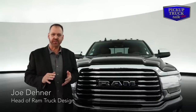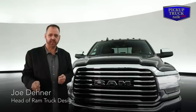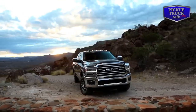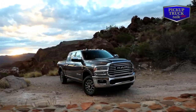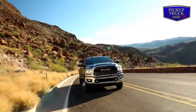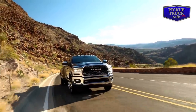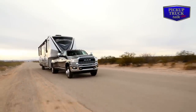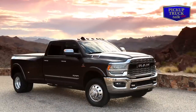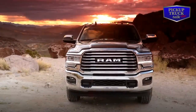With the all-new 2019 Heavy Duty Ram, we've been able to integrate function and capability, which our customers demand, into an all-new design. One of the biggest design challenges was we wanted to preserve the big rig styling — that's something very apparent in the Ram DNA. We also had engineering requirements because we wanted to increase the capability of the truck and the towing capacity, so we had to accommodate a much larger cooling module.